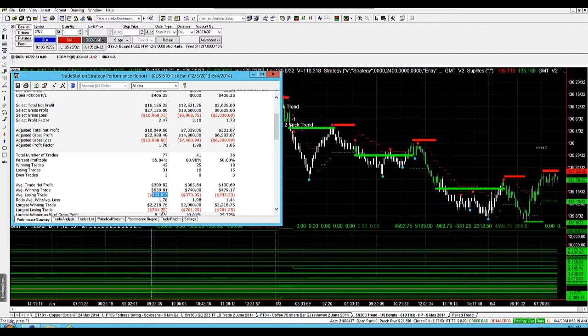Our largest losing trade is $781 and our largest winning trade is $2,218, so we've got a good balance there. Not quite 2-to-1 on our ratio of average win to loss, but $1.78 and just tracking nicely. That's a little bit of an update on the bonds.